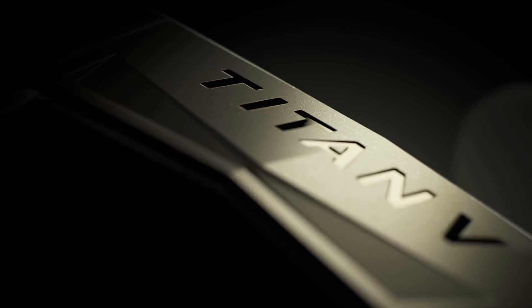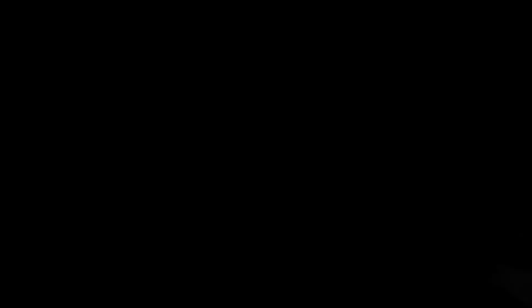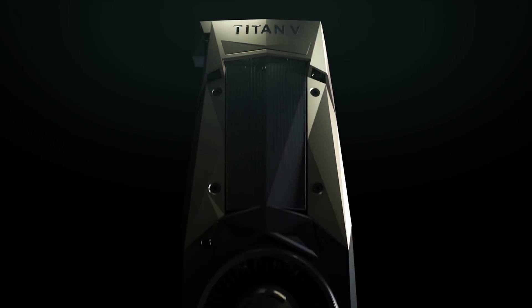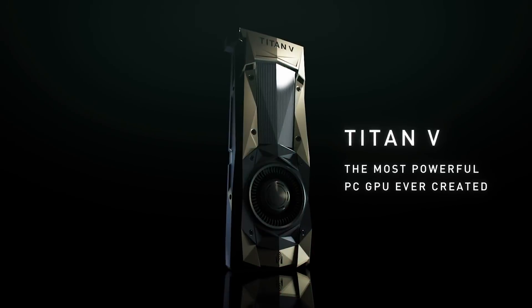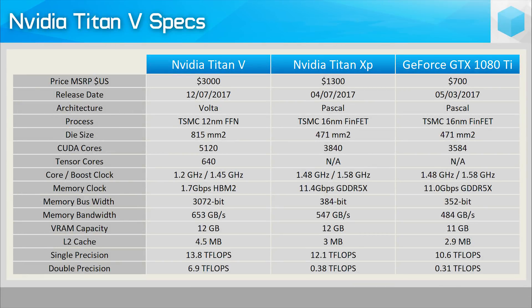No gaming performance information has been revealed, though NVIDIA did say that the GPU uses the standard GeForce driver stack. Just a few days ago, NVIDIA released the 388.59 driver, bringing official Titan V support. With no less than 5,120 CUDA cores clocked no lower than 1.2 GHz, the rated boost frequency is 1,455 MHz — and that's not much slower than the Titan XP, just 8% lower.